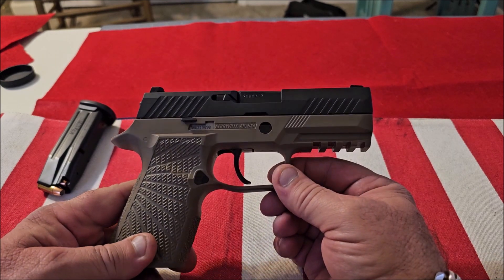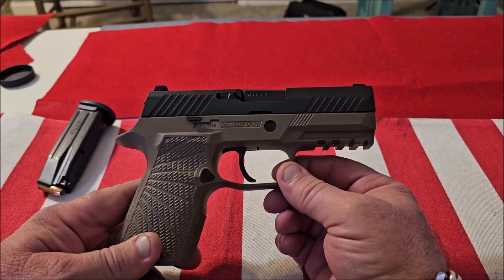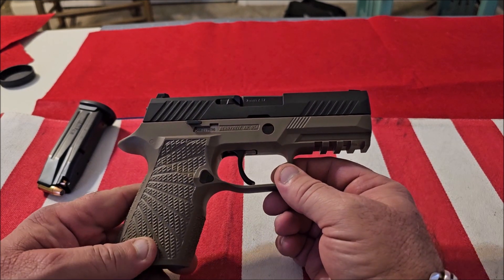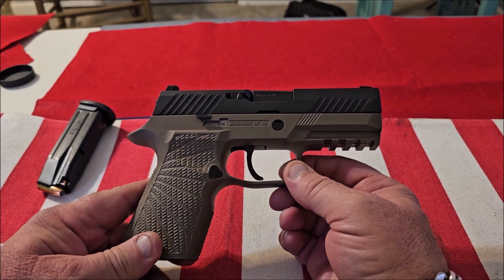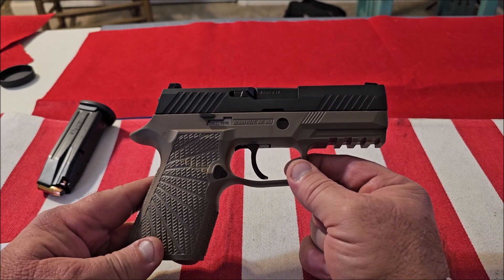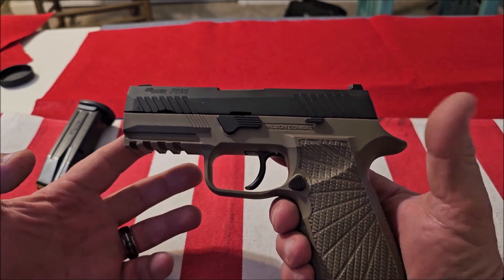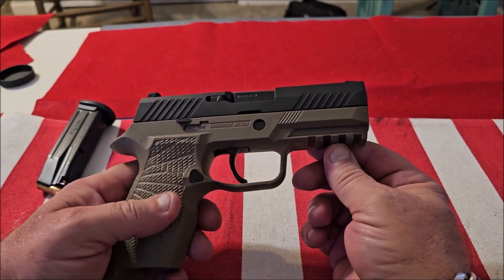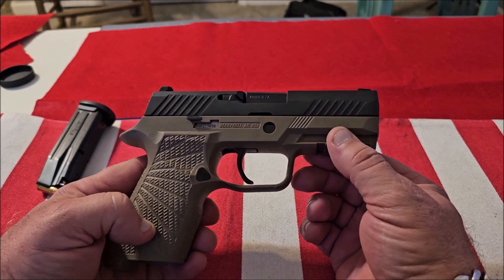My wife loves her Smith and Wesson Equalizer, so when we went to the range I let her shoot it first. She shot it and said, 'Holy crap, this is the best shooting gun I've ever had.' Then I shot it and it just blows away the Glock, the Springfield, and the Smith and Wesson. It's just a phenomenal shooting gun right out of the box. I got it because it's approximately the size of the Glock 19 and very comfortable to carry.